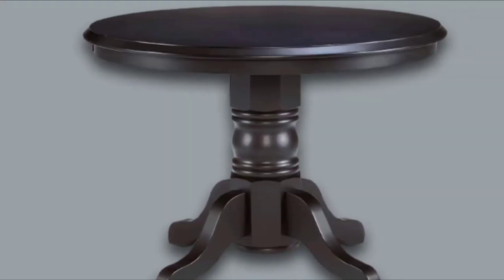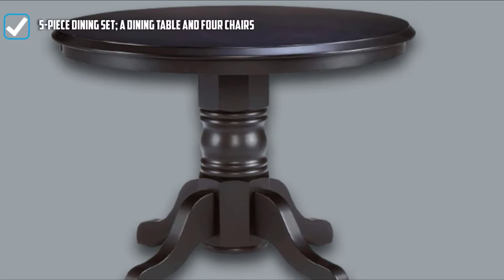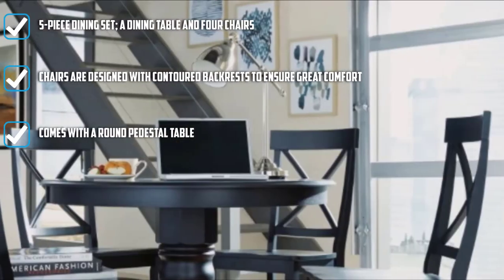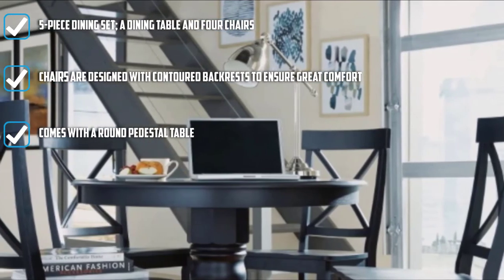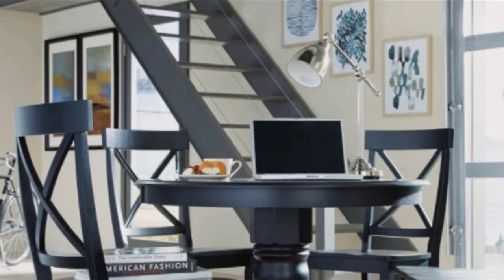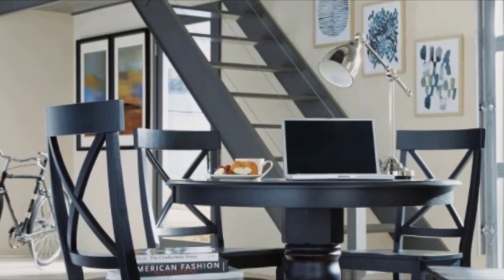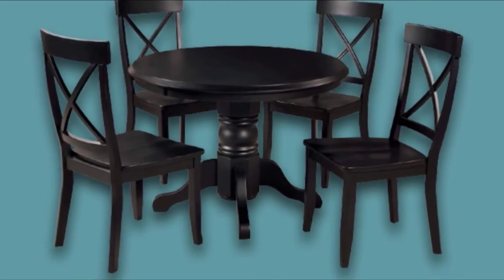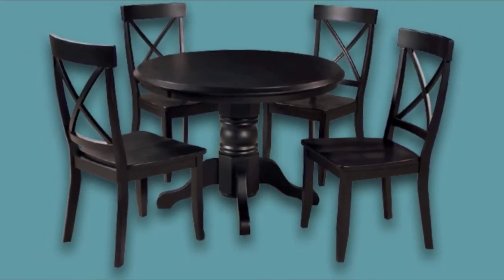The set includes a round pedestal dining table and four chairs that feature a black finish. As it is made from solid hardwood, it showcases exceptional quality that can last for years. Some consumers already have it for years and still find it durable and a real beauty. Although it is a 5-piece set, it does not consume too much space, which is ideal for those trying to maximize their space at home.